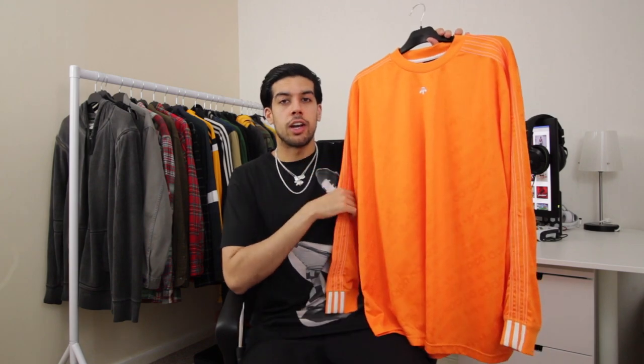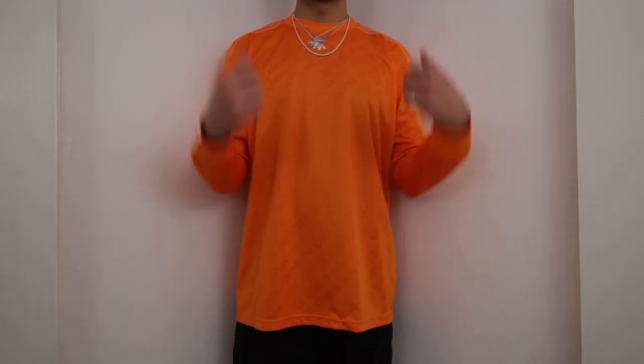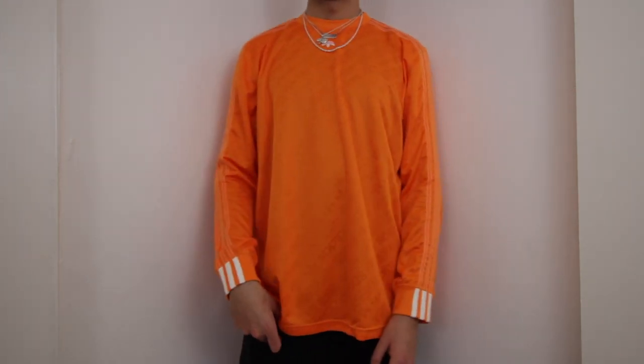I got it because it was orange, and as this video is showing I seem to like the colour. I tried it on, really liked the fit, and it was also the last extra large so I decided to grab it. It fits very true to size and I feel it would be nice to rock in the summer — this shade of orange is slightly brighter which will work really well then.